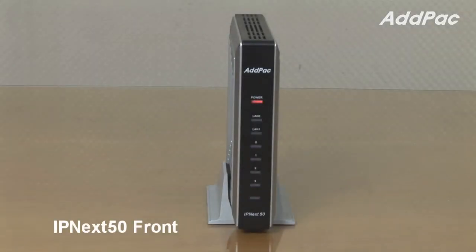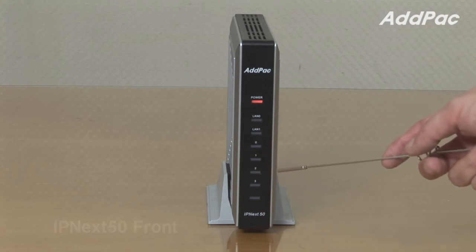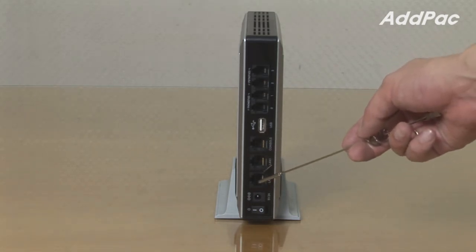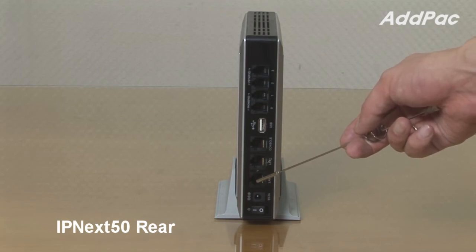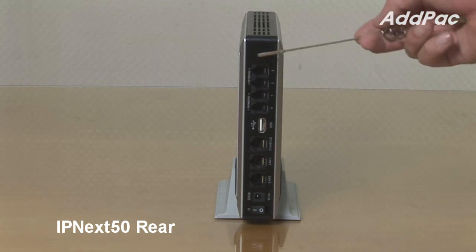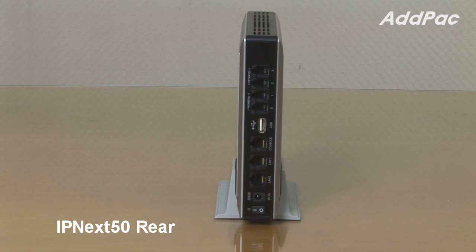At the front of IPNEX 50, it provides LED displays for device operating status. At the back of IPNEX 50, it provides two fast Ethernet ports, one RS232C console port for command line interface, and USB ports. Depending on the type of model, it provides different functionality: Type A provides two FXS ports, Type B provides two FXO ports, Type C provides four FXO, and Type D provides two FXS and two FXO.